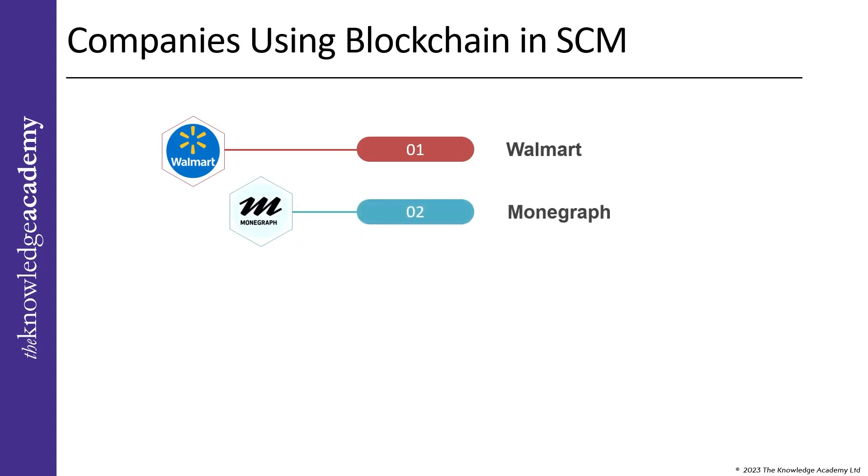Monograph, founded in 2014, uses blockchain technology to protect the usage and sharing rights of digital media. This includes video snippets and brand-sponsored materials, and it also makes it possible for media creators, publishers, and distributors to share in the profits.